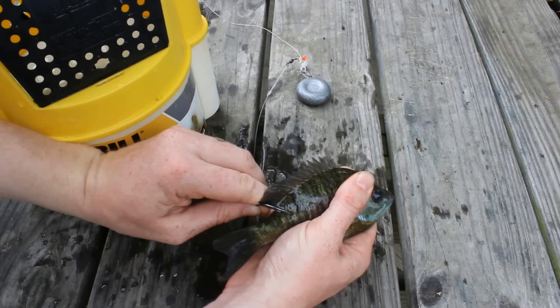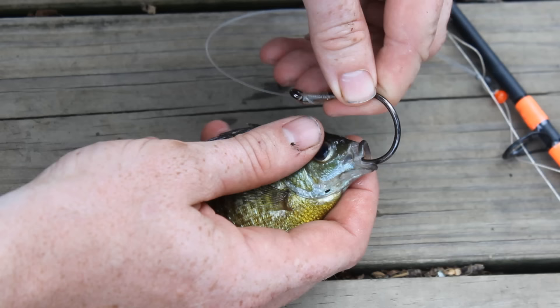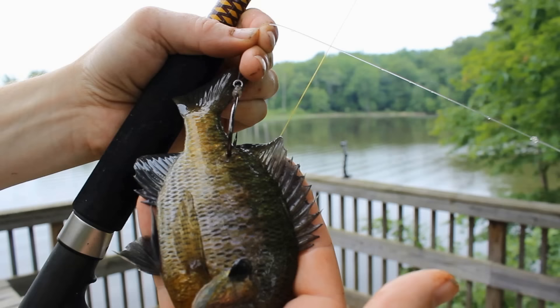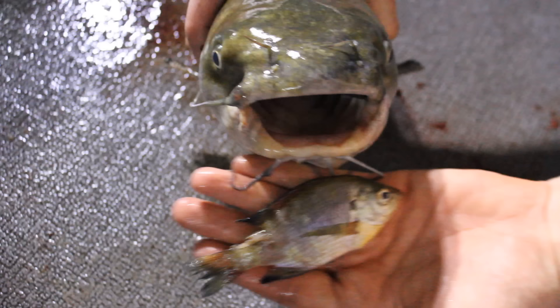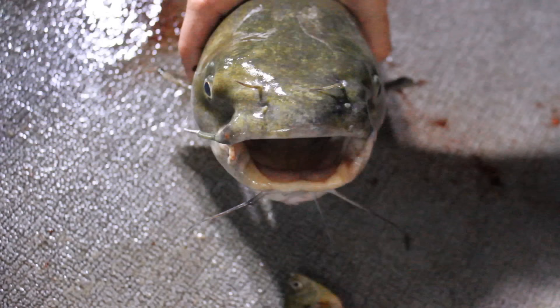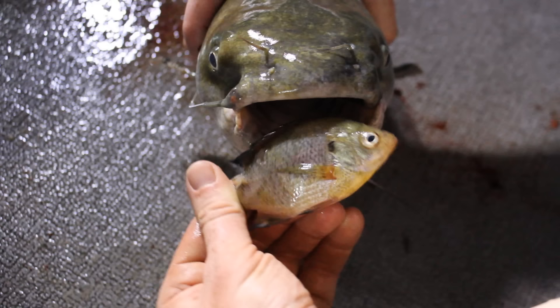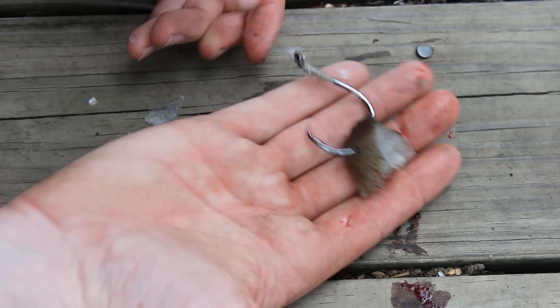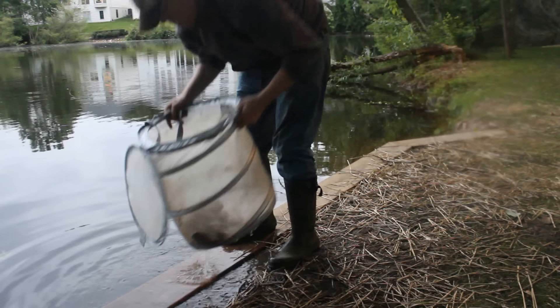When fishing with live bluegill, I hook them differently depending on whether I'm fishing in current or still water. In still water, I hook the bluegill through the back behind the dorsal fin. In current, I hook the fish through the nose so it faces upstream and the hook point is up. In both cases, I do not trim the fins or wound the bluegill. Whether using cut bait or live bait, it's important to use the correct size — the ideal bait should be bite-size and fit easily into a catfish's mouth. If the bait is too big you'll get bites but no hookups; too small and you increase the chances of gut hooking the fish. Always make sure there is plenty of hook point exposed with no scales blocking it.